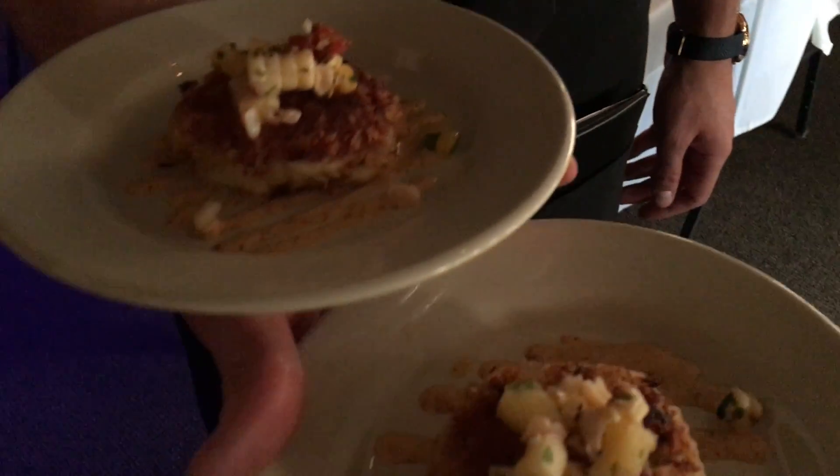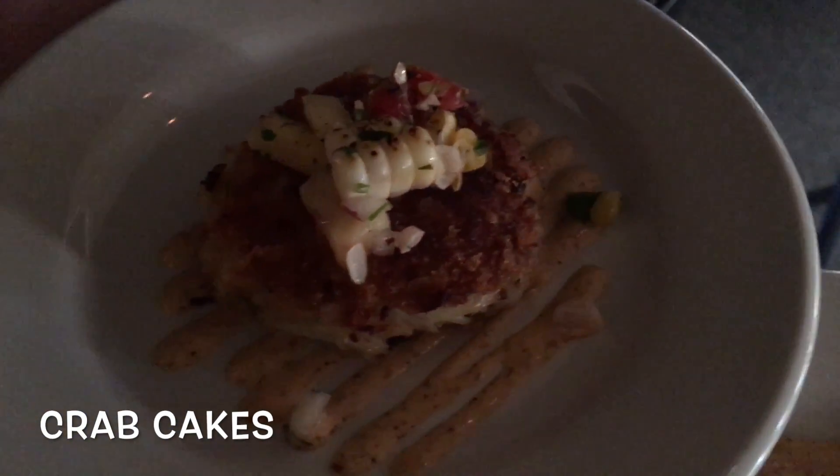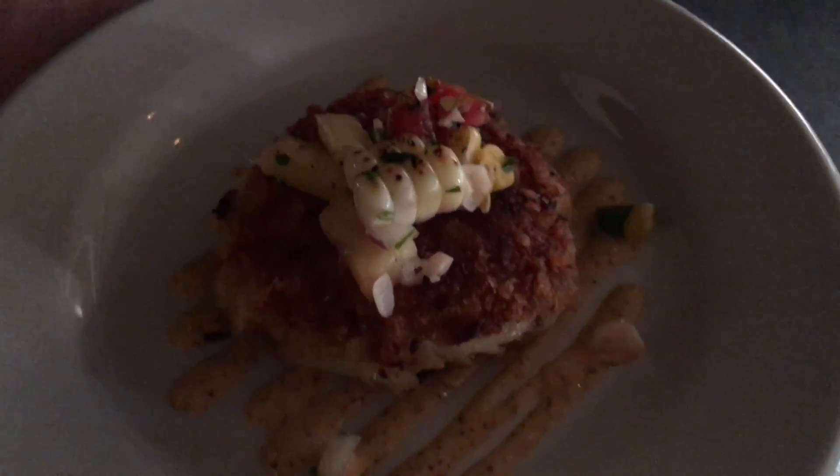So these are the crab cakes. There's a little bit of house remoulade on the bottom. That's our crab cakes — nearly all crab, about 90% crab, and the rest is panko and some other filler. On top there we have a pineapple pico.